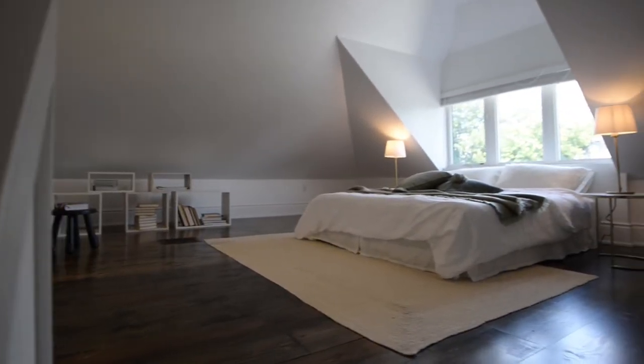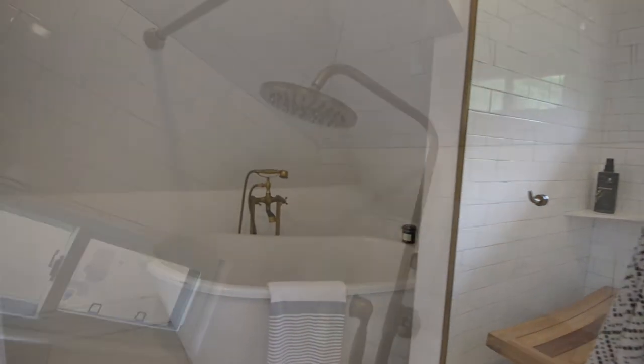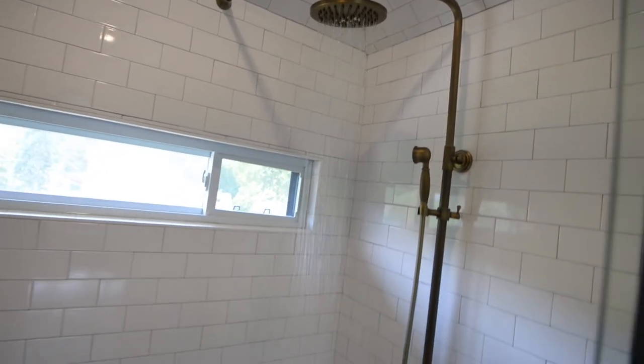The third floor loft has been converted into a stunning master suite — and just wait to see what the extra bonus is. This incredible bathroom is the perfect at-home spa retreat.